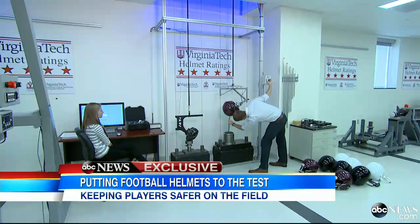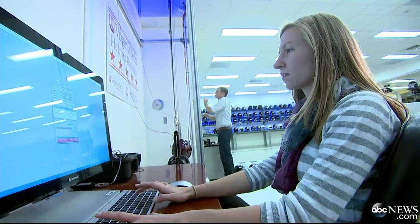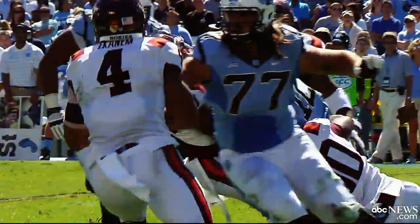Using a simple but critical test: lift a football helmet, rimmed with sensors, six feet into the air, and then drop it onto a rubber-coated concrete and steel block. Virginia Tech says its test of football helmets mimics what players can face on the field.